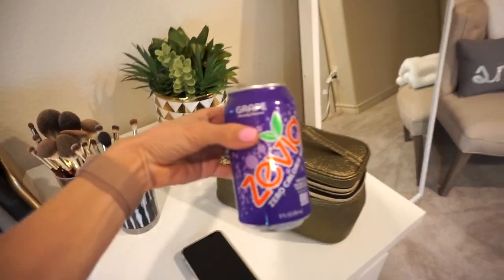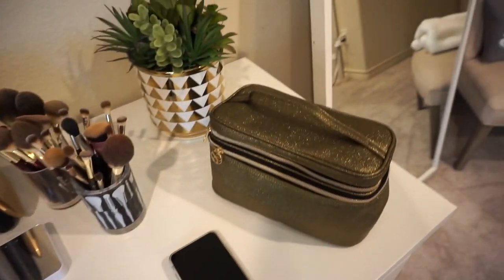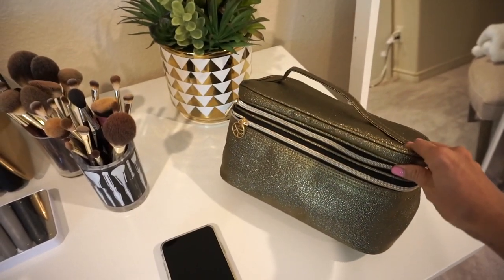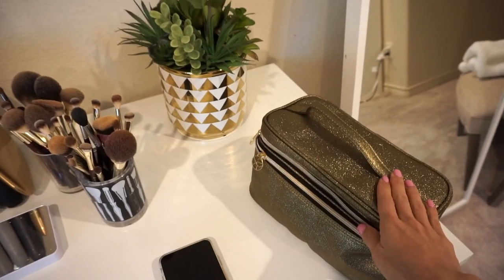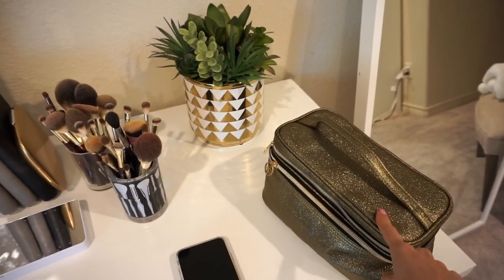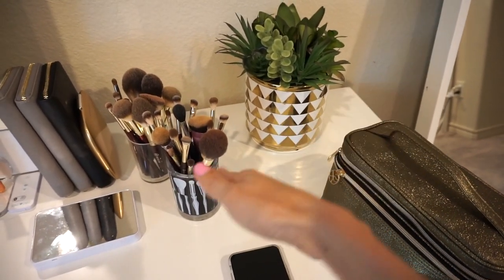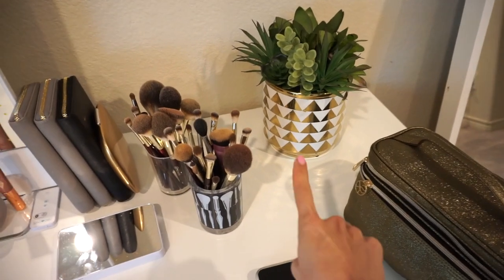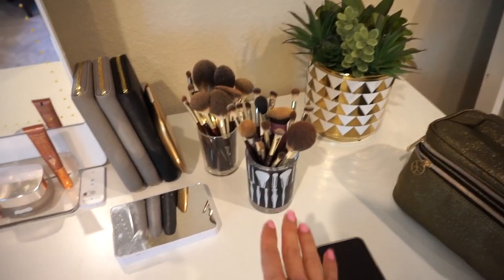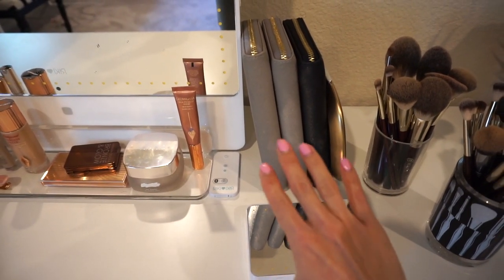Yes, I am drinking a soda, but it's a Zevia soda — a little bit better for you! So this is my travel makeup case, I got it from Target and I love it. I just emptied and cleaned it out from our trip to New York and I'm going to be packing it up for a quick trip to Miami next week. I have this little decorative piece from HomeGoods that I got years and years ago — it's been in the background of my videos for a very long time. I have all my makeup brushes here and a few palettes.